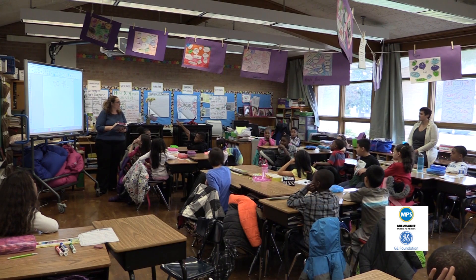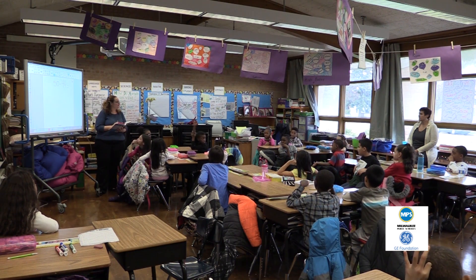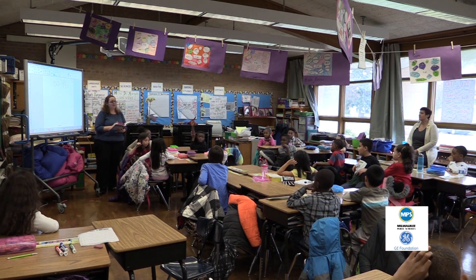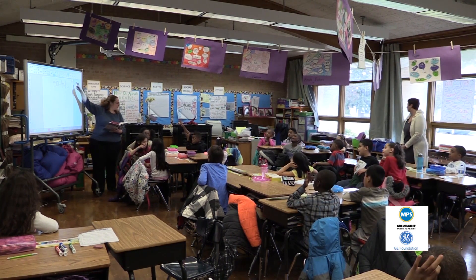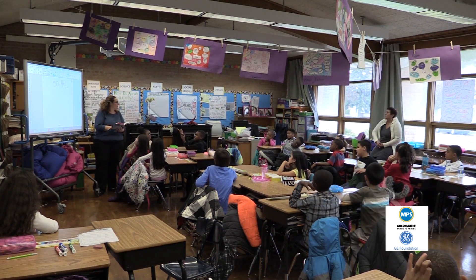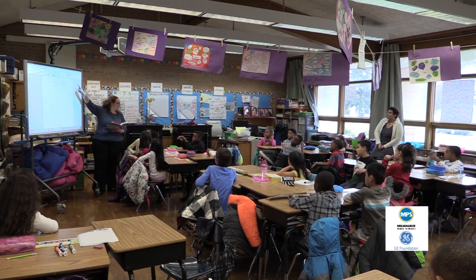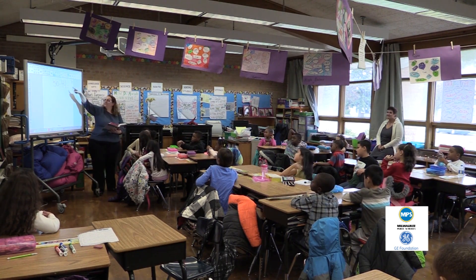Devante, what did you get? You forgot? Okay. So it looks like we agree. Jordan, you have something different? Jordan, what do you have? You think the answer is six? You're right. The answer is six.